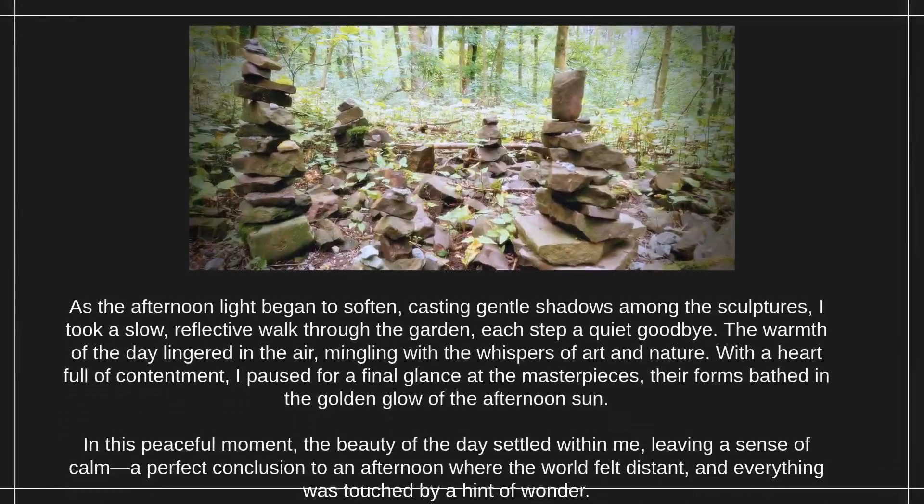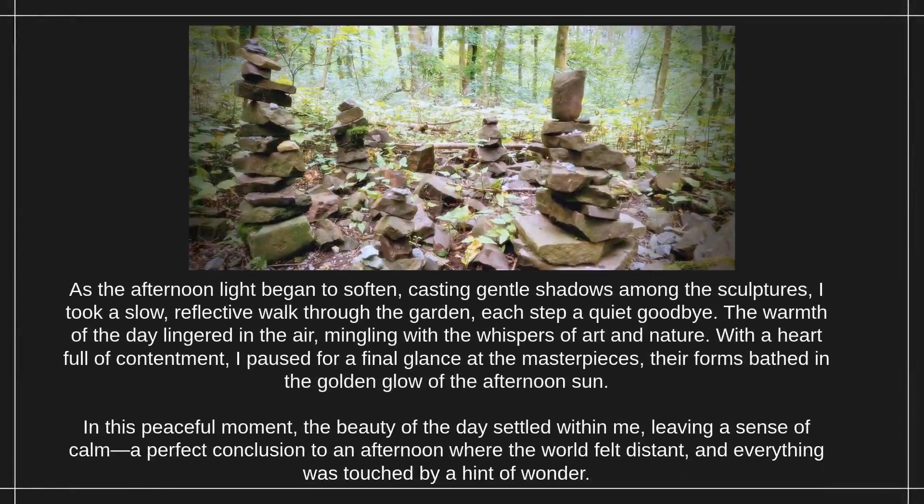As the afternoon light began to soften, casting gentle shadows among the sculptures, I took a slow, reflective walk through the garden, each step a quiet goodbye. The warmth of the day lingered in the air, mingling with the whispers of art and nature. With a heart full of contentment, I paused for a final glance at the masterpieces, their forms bathed in the golden glow of the afternoon sun. In this peaceful moment, the beauty of the day settled within me, leaving a sense of calm — a perfect conclusion to an afternoon where the world felt distant, and everything was touched by a hint of wonder.